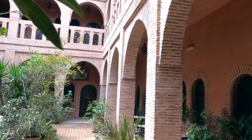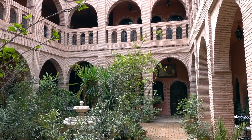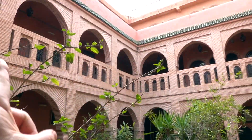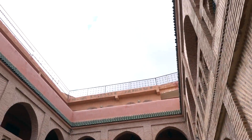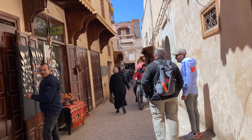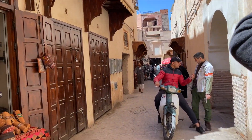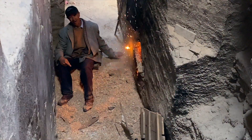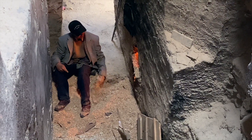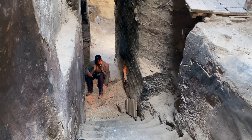This is a Riad right here where they have rooms inside and upstairs and then a nice terrace. We understand the tannery is this way and this gentleman is going to the tannery to work, so I guess we're following him. This is where they heat up the water for the hammam the old way.